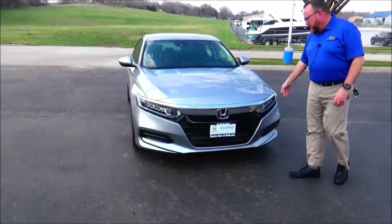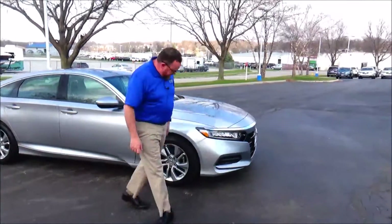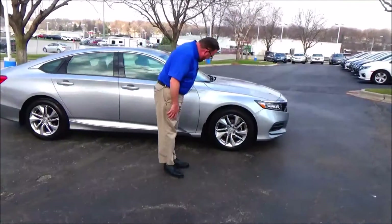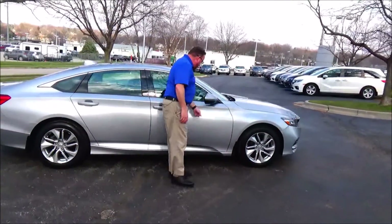5 mile an hour bumpers front and back, chrome extended grille, Lexan covered wrap-around headlights, 17-inch alloy wheels, lots of tread on the tires, breakaway mirrors, and reinforced steel door beams.